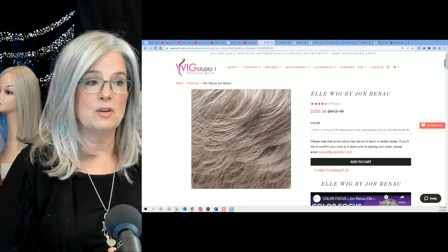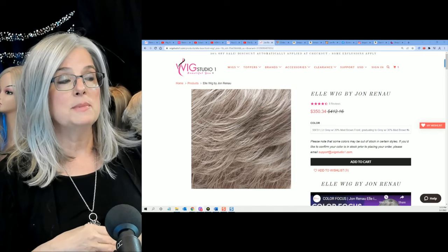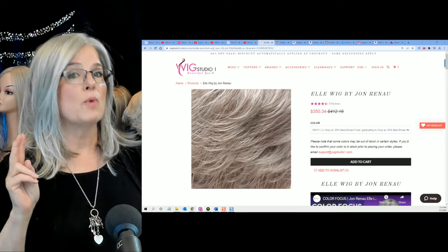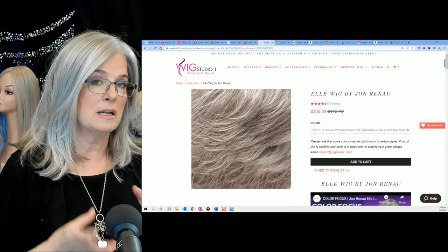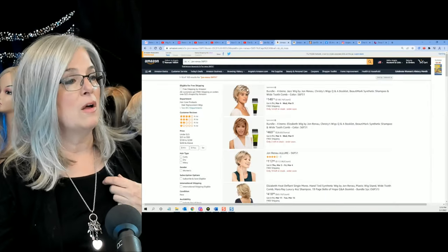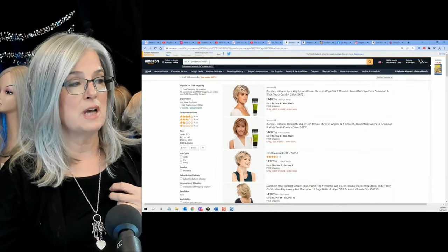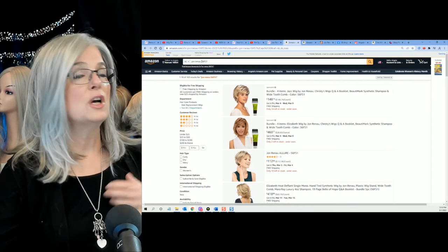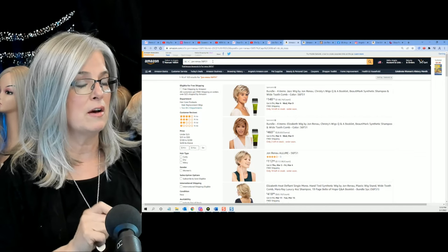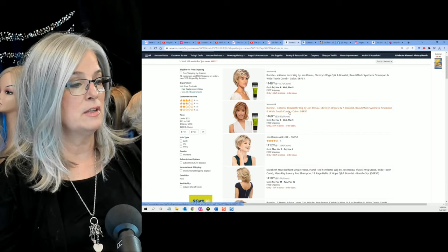Now, if you wanted to pick up Elle, you could head over to Wig Studio One — link will be below. I'm a consumer just like you, so I will go out and see if I can get this wig less expensive from a reputable retailer. Sometimes I can find wigs at a lesser price point, sometimes not. A lot of the brand names, you just have to pay what you have to pay. What I'll often do, especially since I like 56F51, is I'll go over to Amazon and type in the name of the brand. In this case I was looking for Jean Reno in 56F51. Remember I told you, once you find your color, that's half the battle. Then you find your style, and then you're good to go.